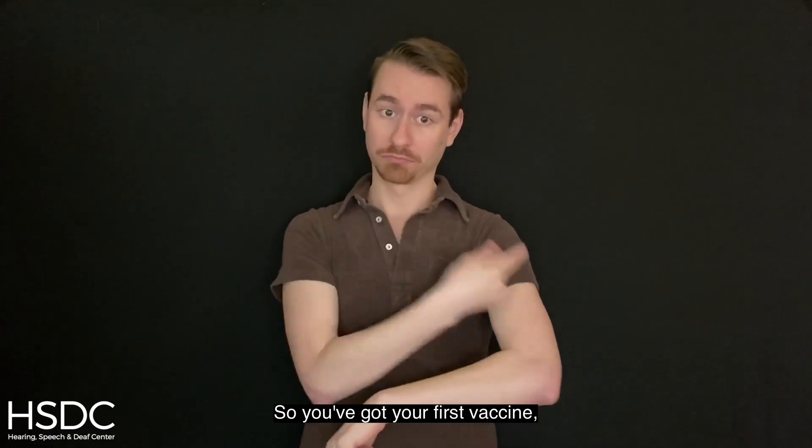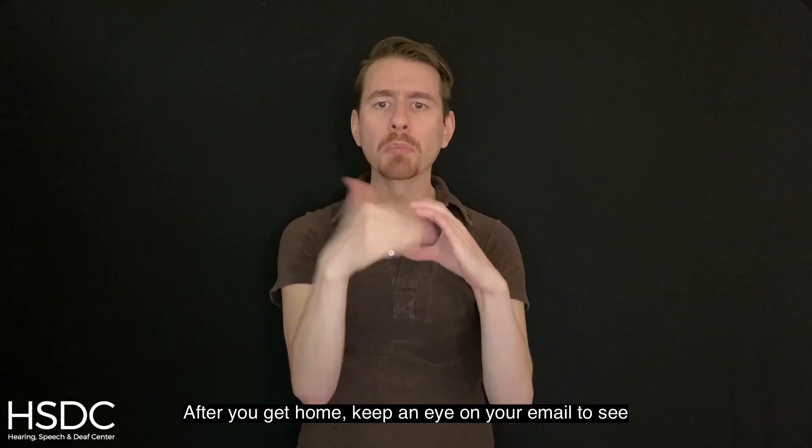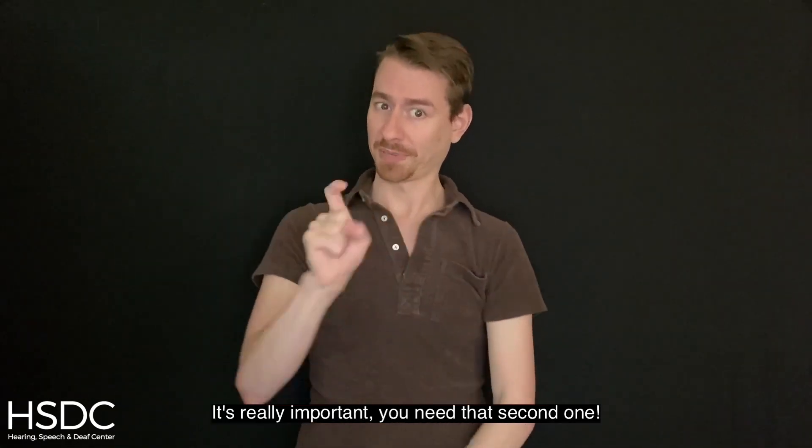So you've got your first vaccine, but remember, you must have two. After you get home, keep an eye on your email to see when the next appointment for your second shot will be. Once you get that email, go and get that second vaccine. It's really important — you need that second one.